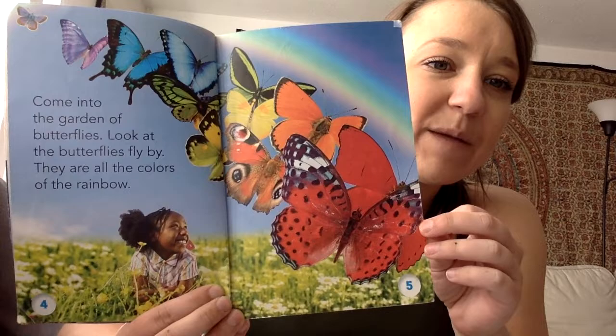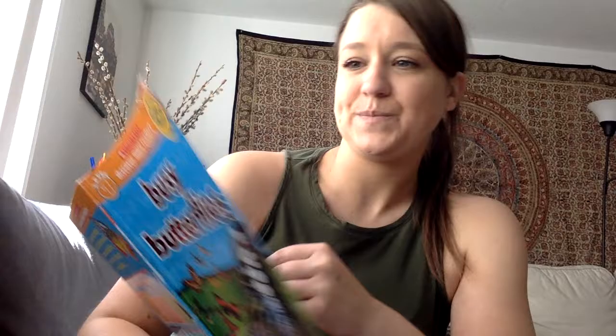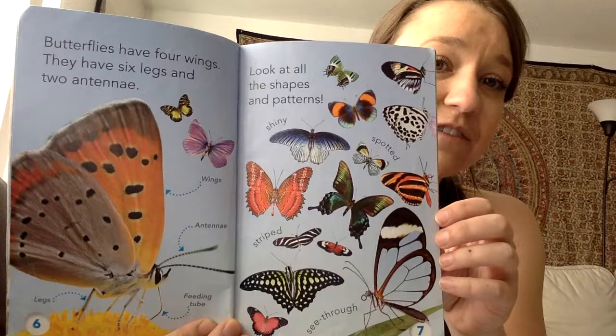Come into the garden of butterflies. Look at the butterflies fly by. They are all the colors of the rainbow. Butterflies have four wings. They have six legs and two antennae.